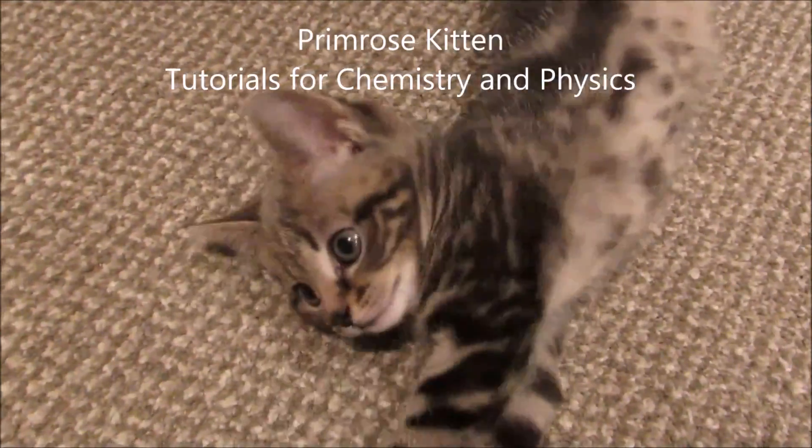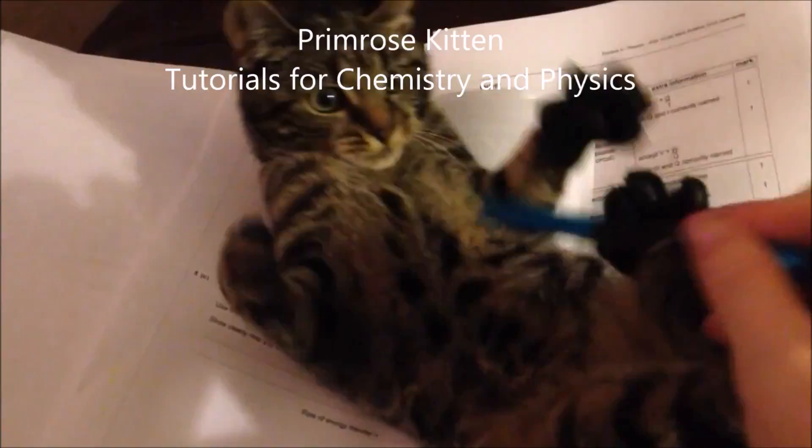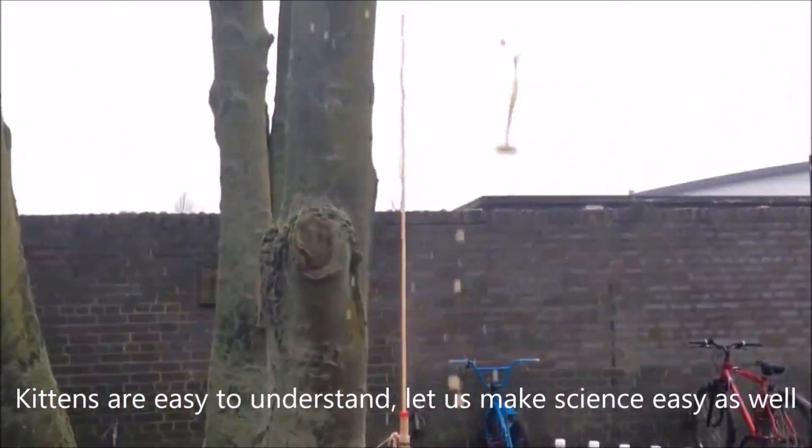Hey guys, this is my predictions for the 2016 Edexcel C2 paper. I am not an examiner. I do not know any insider information, I do not know any secrets, I do not know what is definitely going to come up on the exam, and I don't teach at Edexcel.